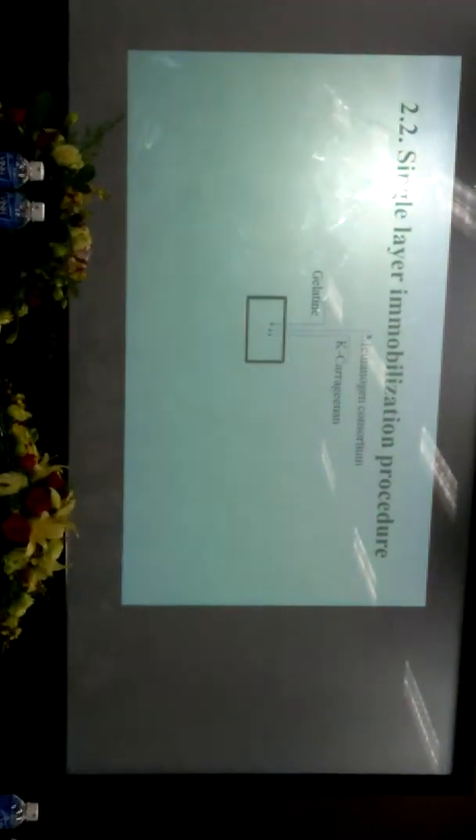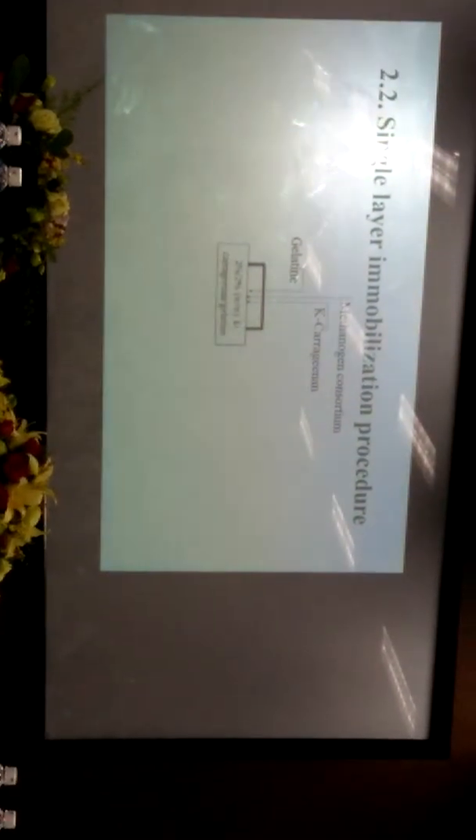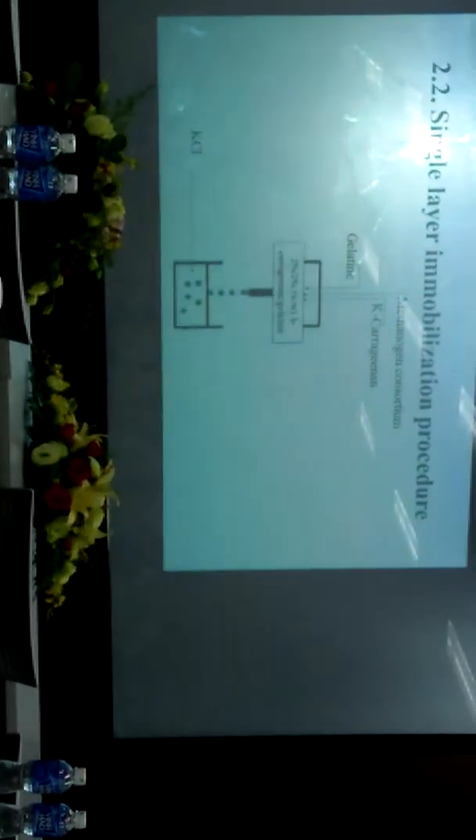This is my reactor setup. For my single-layer immobilization procedure, my purpose is to examine the hythane production capability of the single-layer beads. I made a solution containing gelatin with kappa-carrageenan as solution one, with a final concentration of 2% kappa-carrageenan and 2% gelatin. I then dropped this into another solution containing potassium chloride at a final concentration of 0.3 mol per liter to create the single-layer beads.